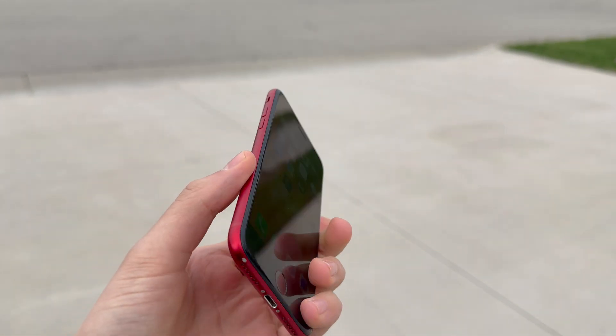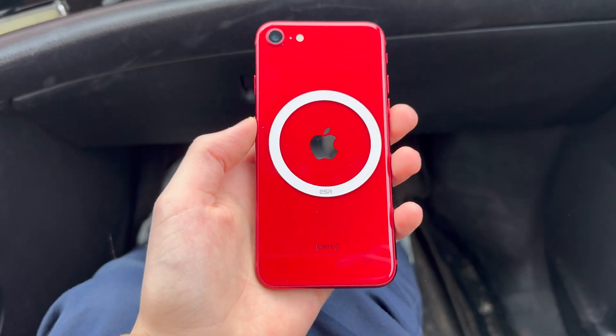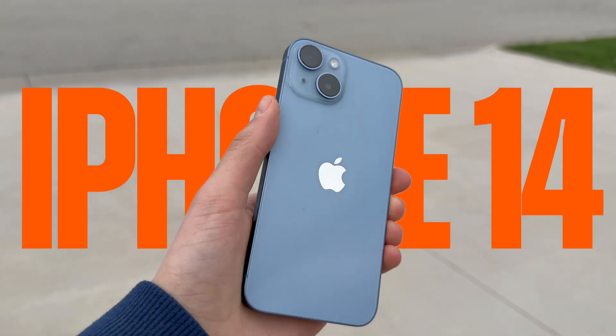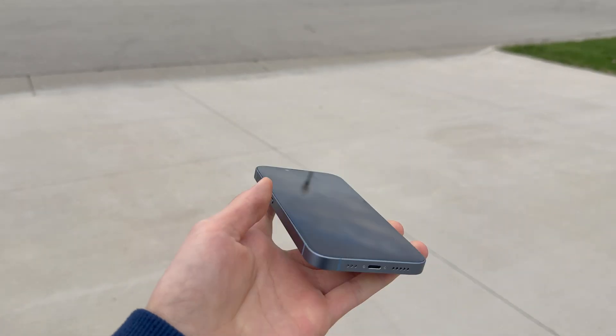The iPhone SE also looks like it came out 10 years ago. It also doesn't have any magnets built in, so I have to use one of these magnetic sticky rings to get it onto the magnetic mount. But the next phone does have magnets — the iPhone 14, released in September 2022. This phone uses a Snapdragon X65 modem from Qualcomm.